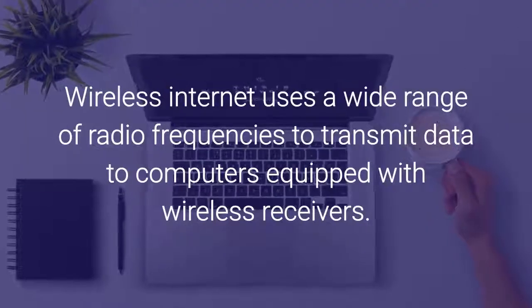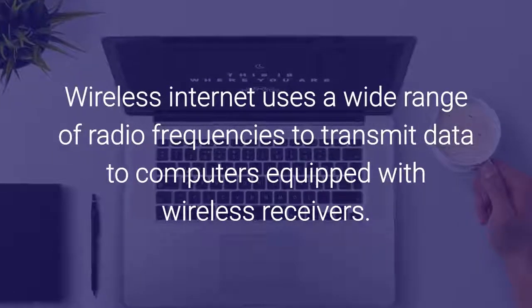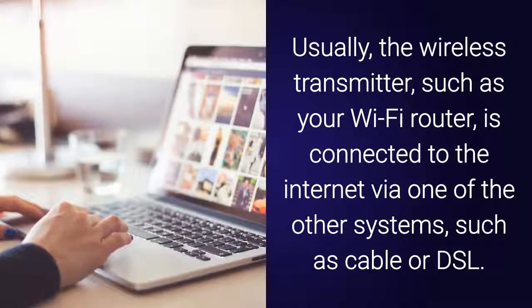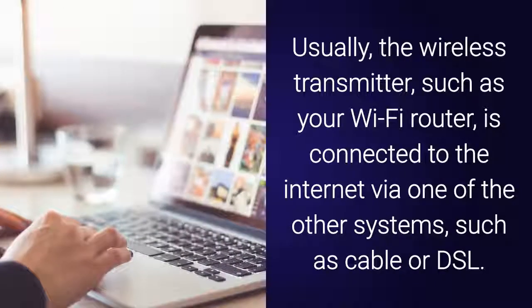Wireless internet uses a wide range of radio frequencies to transmit data to computers equipped with wireless receivers. Usually, the wireless transmitter, such as your Wi-Fi router, is connected to the internet via one of the other systems, such as cable or DSL.